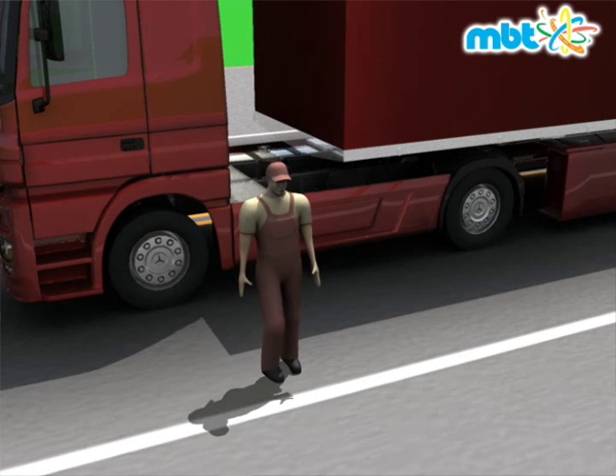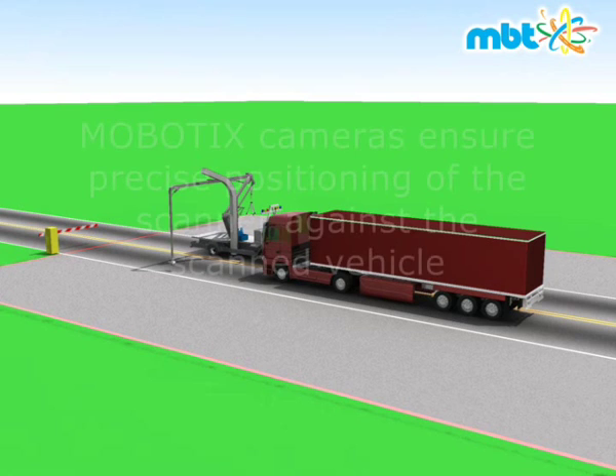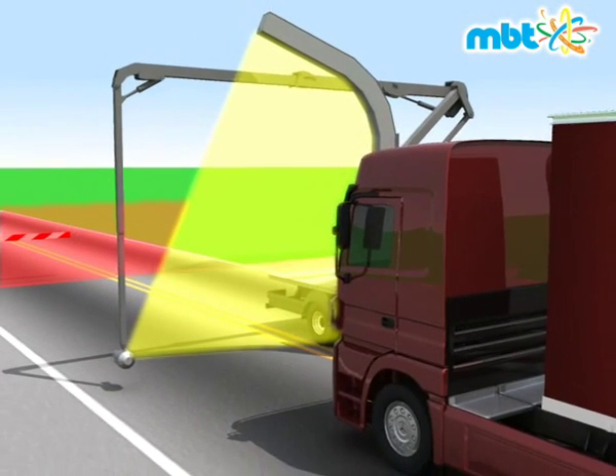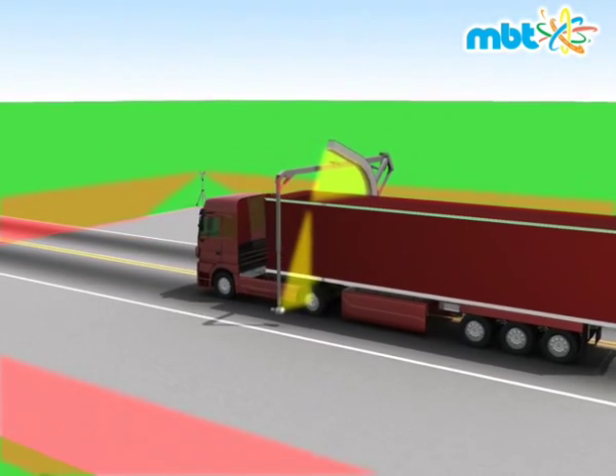The driver of the scanned vehicle leaves the exclusion zone and then the perimeter protection of the exclusion area is activated. The scanning process is initiated and the scanned image is sent via wireless local area network and displayed on the monitor inside the mobile control center.